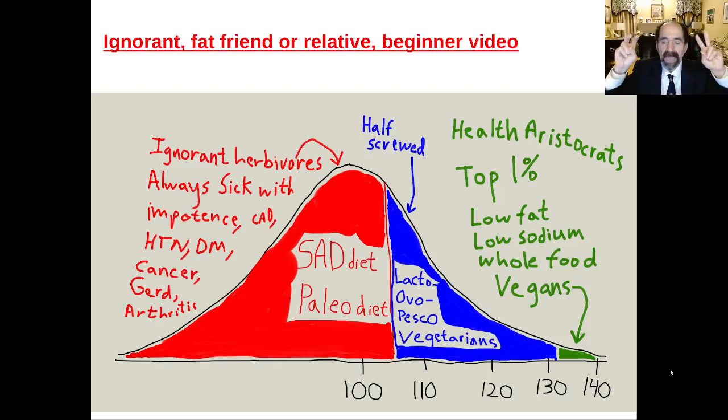If you look at what I would call the half-screwed — people with a higher health nutrition IQ — the lacto-ovo-pesco vegetarians, they get the same diseases as the SAD diet population, it just takes about an extra 10 years later. They still get sick with the same diseases, same problems, lots of obesity and diabetes. The health aristocrats — the top 1% of nutrition and health IQs — become vegans: 100% low-fat, low-sodium, whole-food vegans. That's the healthiest diet in the world, and the more you move in that direction, the less money you'll spend on healthcare problems.